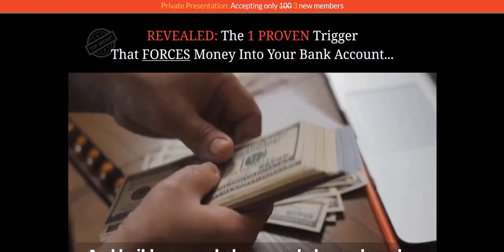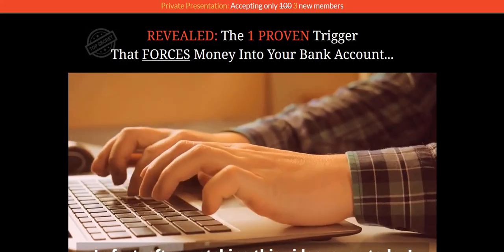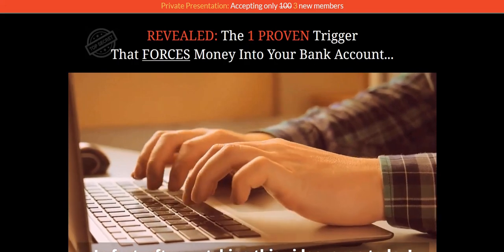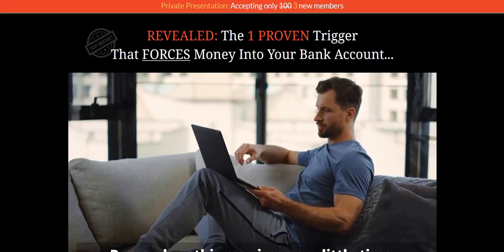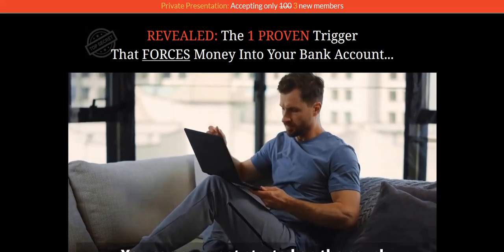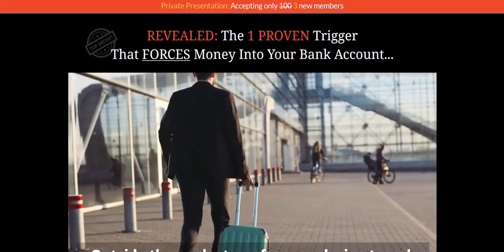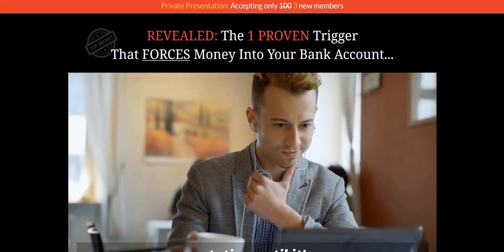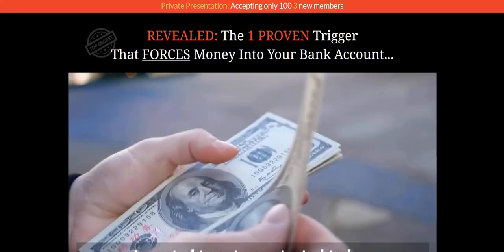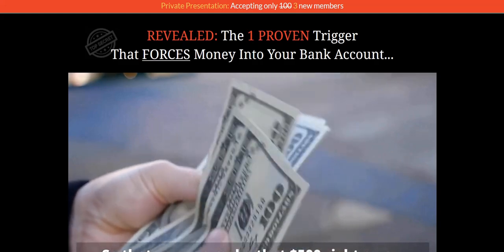If you want to discover how I go about generating a full-time income online and how you can plug into the same system, then click the link in the video description. That's my number one recommended online system — a complete done-for-you system. It's a really excellent way to get going, getting traffic, getting your email list built up, and earning realistic and consistent commissions on the internet.